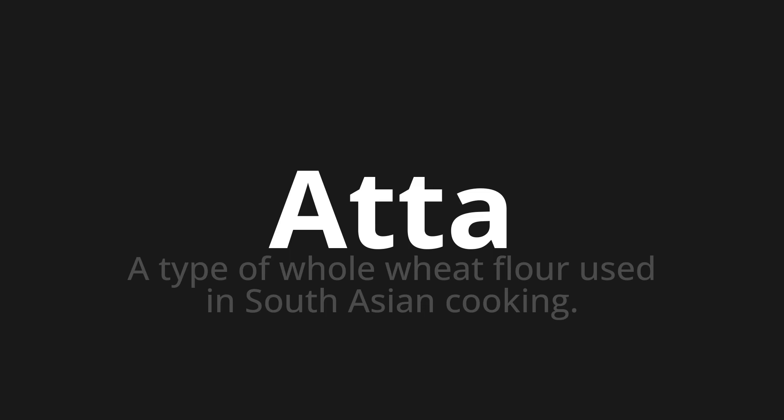Which means a type of whole wheat flour used in South Asian cooking. Let's say it all together. One more time.